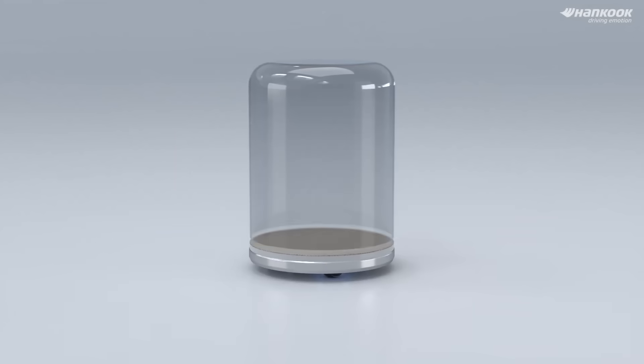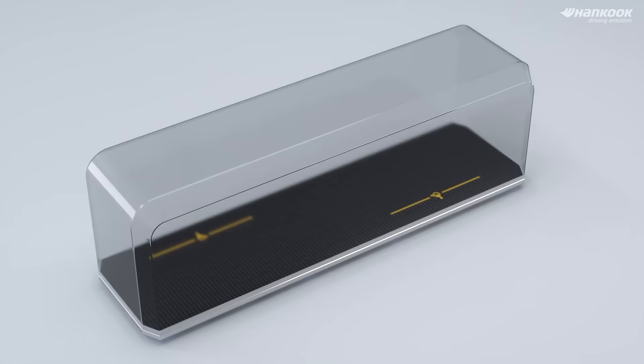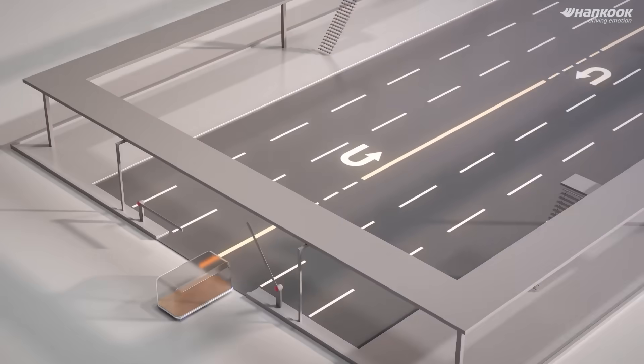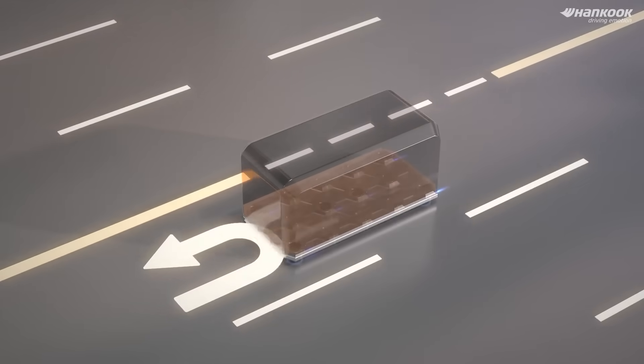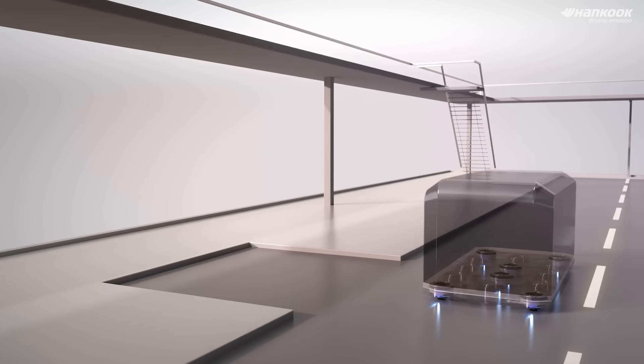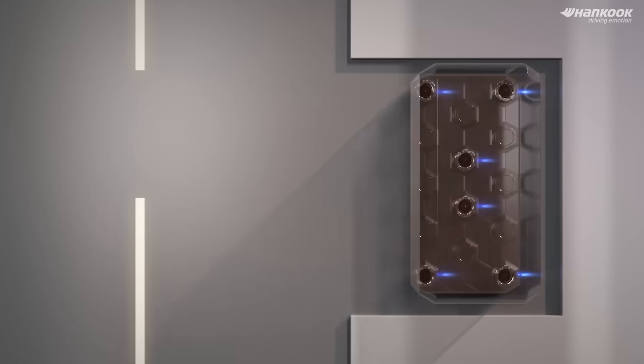Along with their innovative wheel design, the company is also working on developing a pod transport platform. This platform will enable a bus, for instance, to fit into pullouts for more efficient use of space. As the company puts it, the usability and expandability of the wheelbot are limitless.